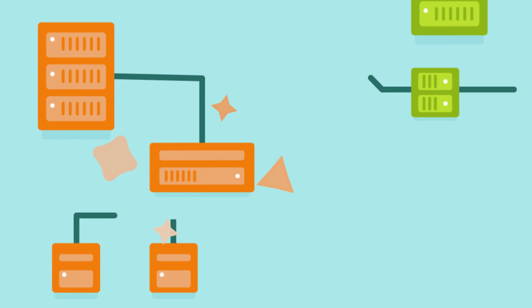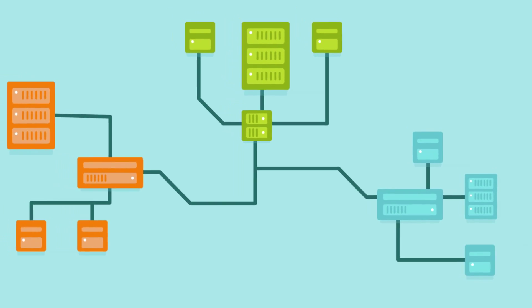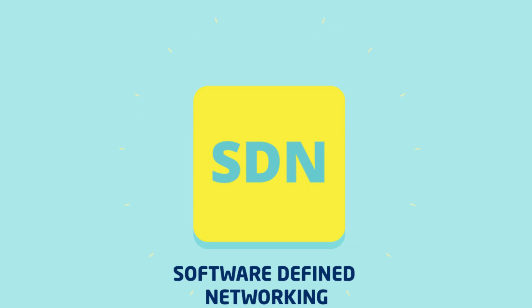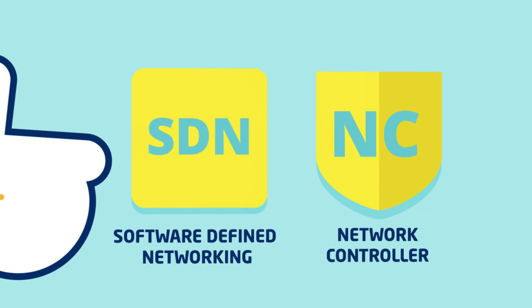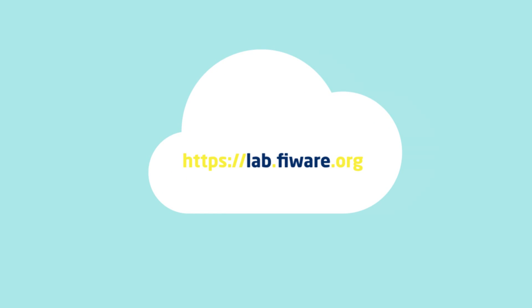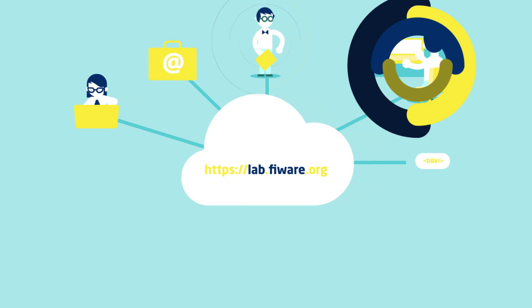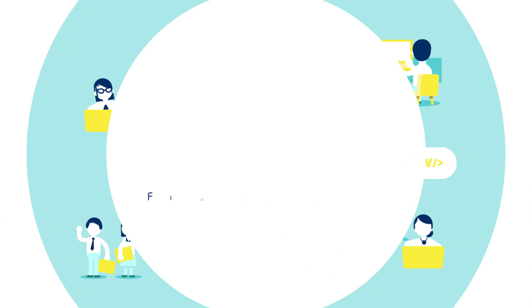To start with, Fireware Lab provides a complete and fully operational environment, which gives you great scalability. SDN capabilities and the network controller make for a really high quality of service. And with all of that, Fireware Lab paves the way for whole communities of testers and users, as well as opening the door for other developers and entrepreneurs.